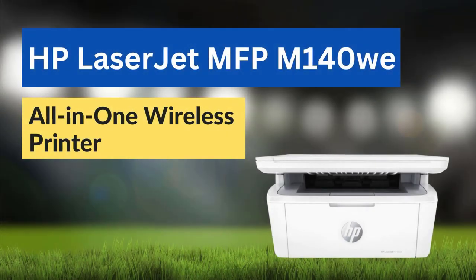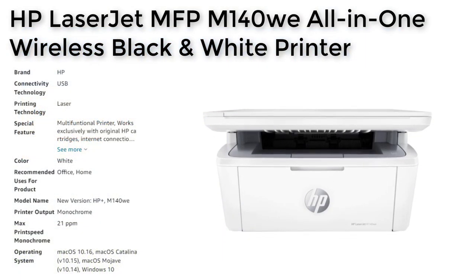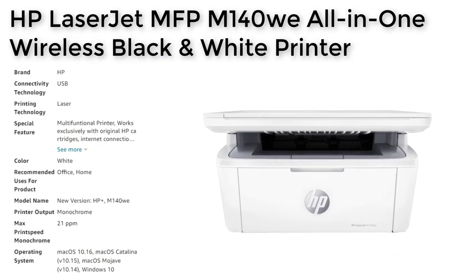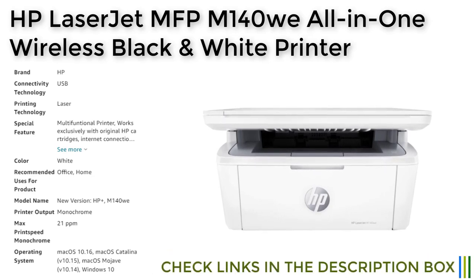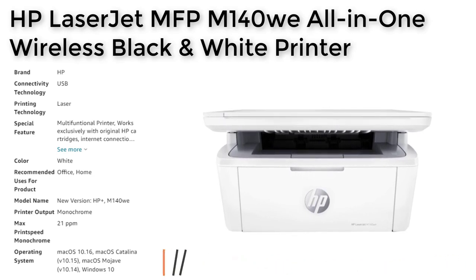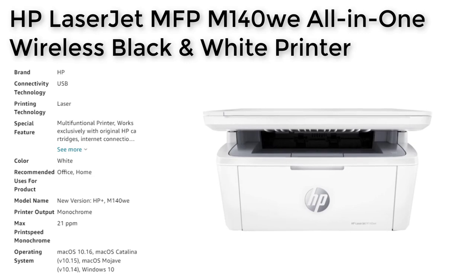Number 5. The HP LaserJet MFP M140W is an all-in-one monochrome laser printer designed for use in small offices or home workspaces with limited space. It features USB and wireless connectivity, allowing users to print, scan, and copy from anywhere using their mobile devices. With a print speed of up to 21 pages per minute, this printer is efficient and fast, making it a great choice for those who need to print large volumes of documents quickly.